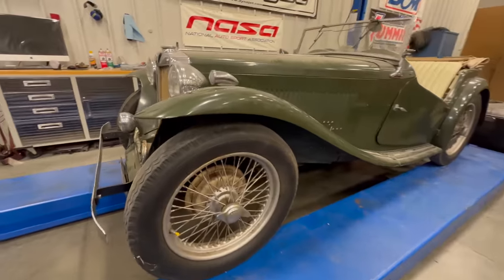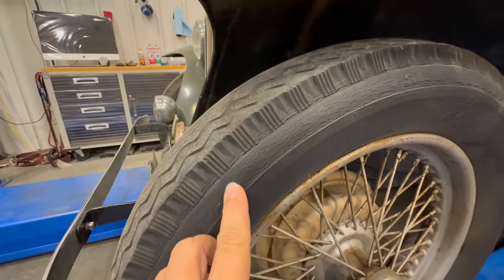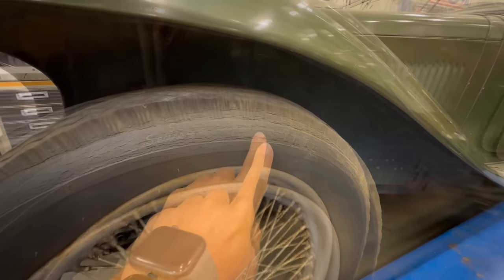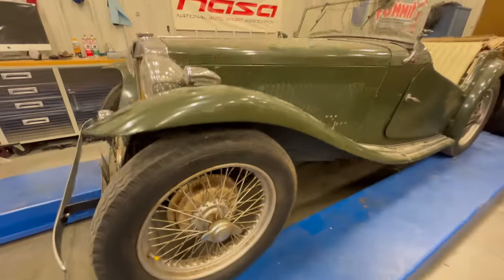Coming around the side of the car, the tires are very old. They're cracking and not safe to drive on. In fact, this is an old Sears Allstate tire — these might even have been ordered out of the catalog. It's amazing that they are still holding air.